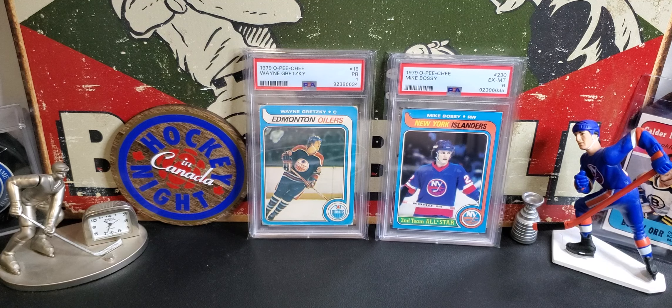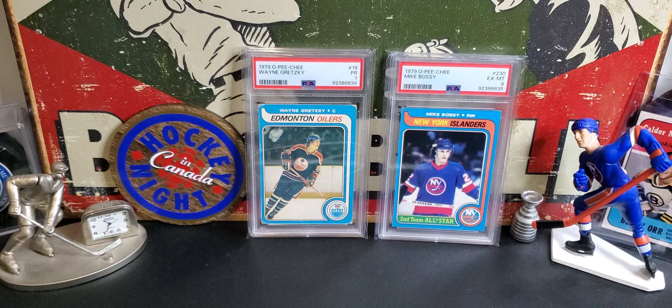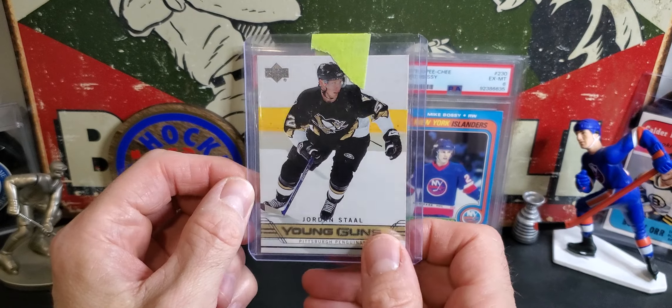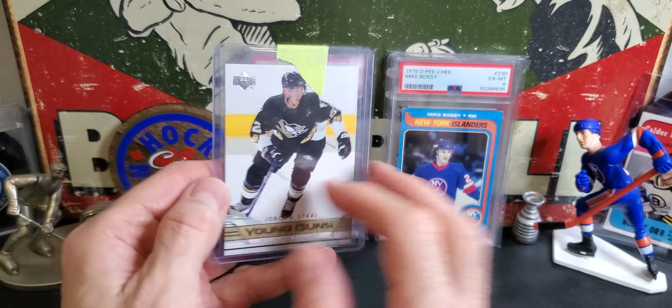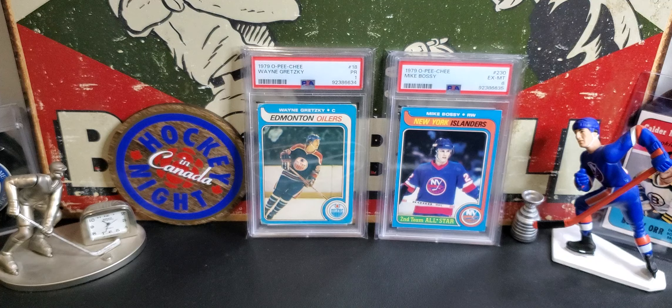Let's get right into the bulk stuff. He sent me some bonus cards - he sent this Jordan Stahl Young Guns, 2008-2009. Pittsburgh Penguins won the cup that year. He scored a huge goal in the deciding game.